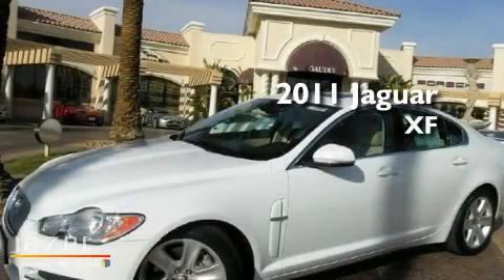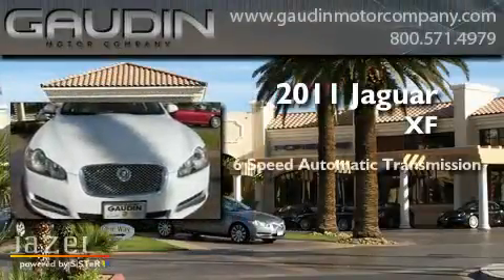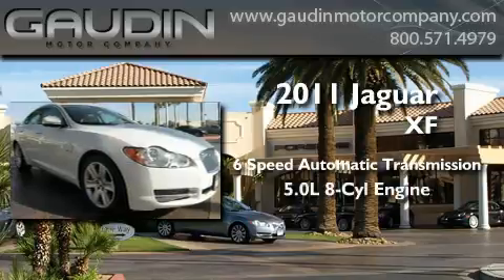This is a brand-new 2011 Jaguar XF. This four-door sedan has a six-speed automatic transmission and a 5.0-liter V8.